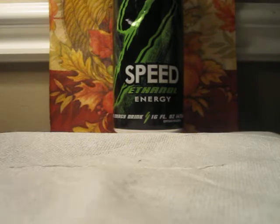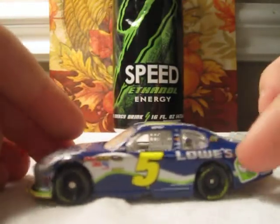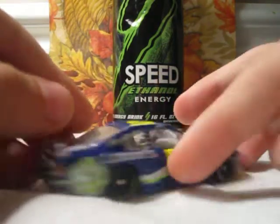The 10th favorite diecast of this year is Jimmie Johnson's number 5, Lowe's 5% Off Chevrolet. Pretty cool car. I'll give you a 360 view of all 10 cars.